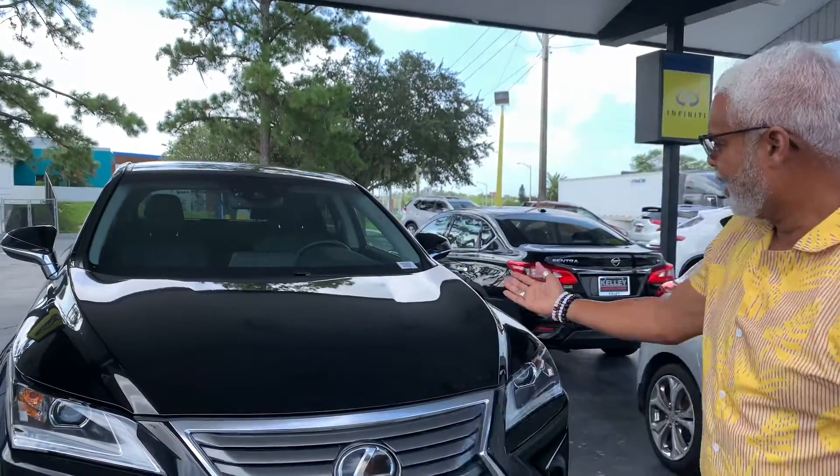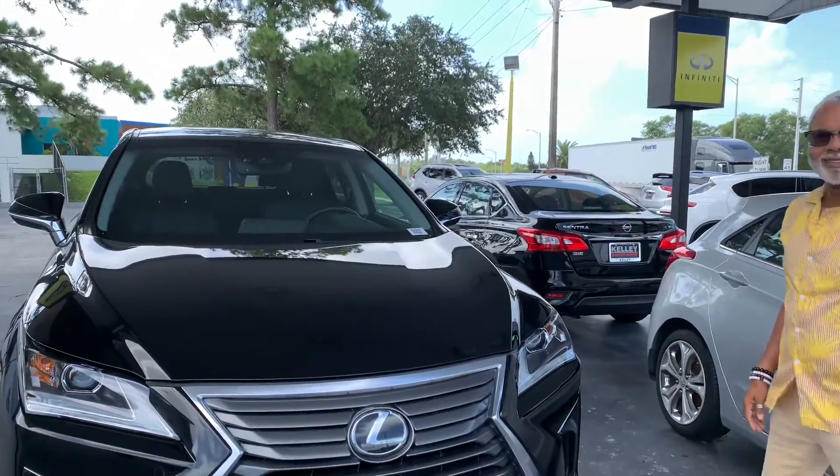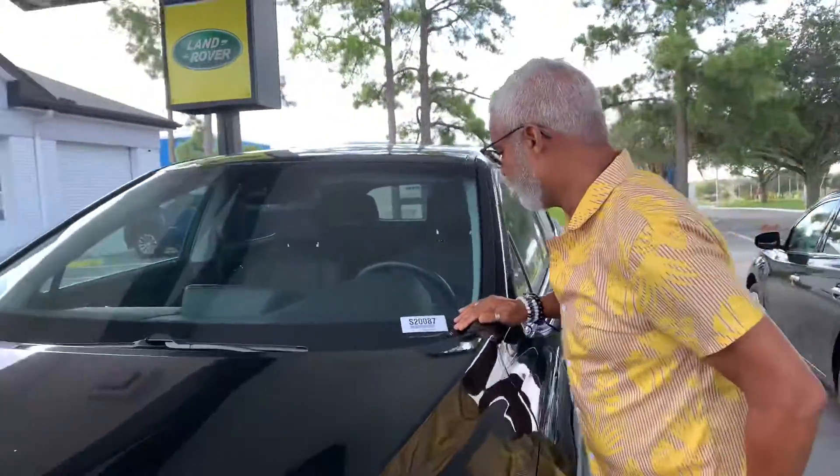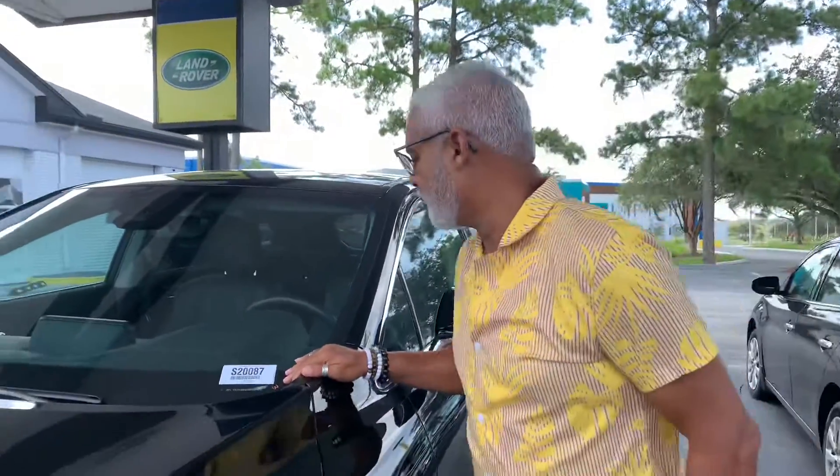Good morning folks, this is Peter DeMar with Kelly of Winter Haven showcasing a beautiful Lexus. This vehicle is a 2017 Lexus RX 350 with all-wheel drive.